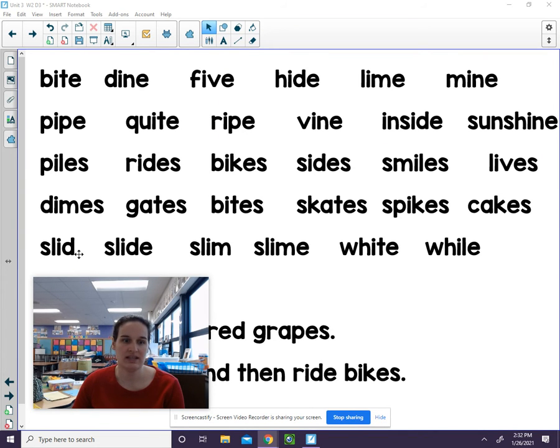Notice there's no E here at the end, so this is going to be that short sound: slid. We do have the E here, so a long sound: slide. Slim. Slime. White. While.